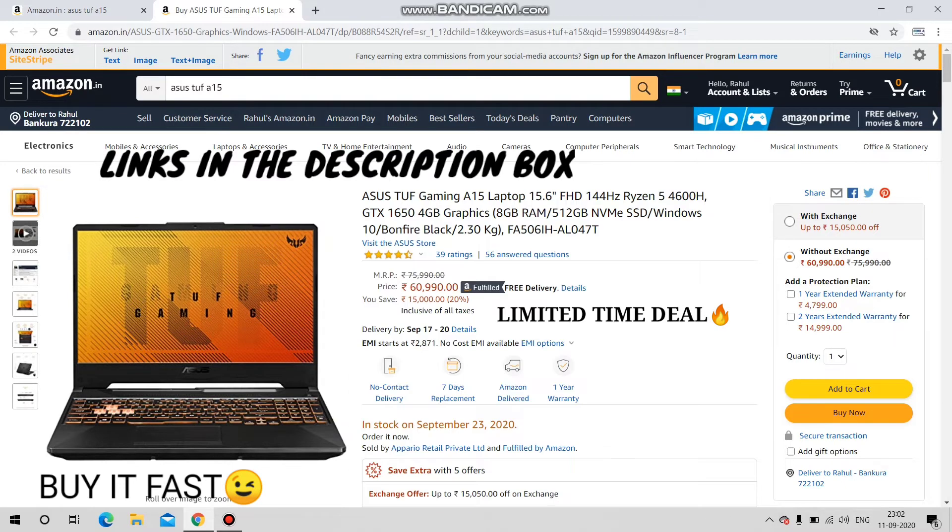Now let me tell you about the specifications. This comes with a 144Hz display, Ryzen 5 4600H processor, GTX 1650 graphics card, 512GB SSD, 8GB RAM, and Windows 10. The color is Bonfire Black. It is a very good deal and very value for money.